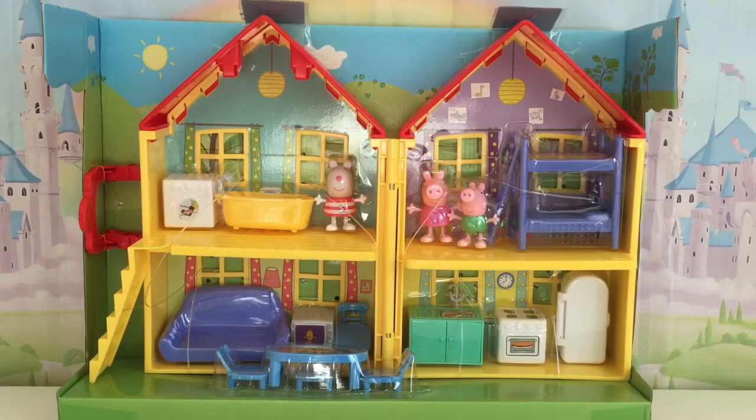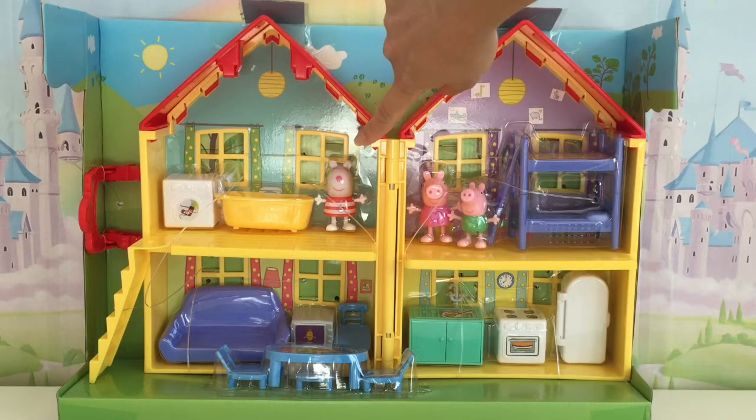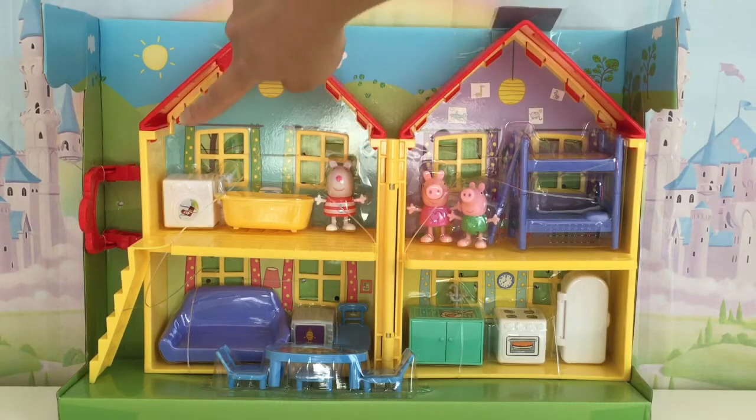There's the dollhouse out of the box. Isn't it absolutely adorable? You can see there's Peppa, there's George, they're in their room. We have Suzy Sheep here and she is in the bathroom.